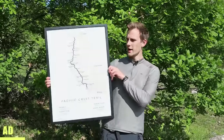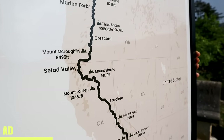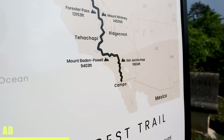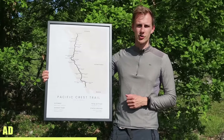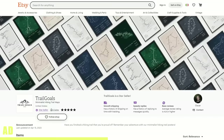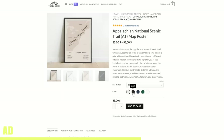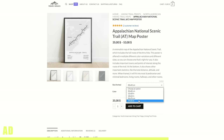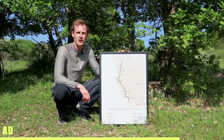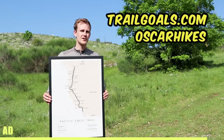If you're planning to do a thru-hike, a good way to keep your eyes on the goal is to get a poster like this. Over a year ago, me and my girlfriend started a company called Trail Goals and we make posters of various different hiking trails, including the PCT, the GR11, and 90 other hiking trails. We've sold almost a thousand of these posters and they're offered in five different minimalistic color options as well as several different sizes. To get your poster, go to trailgoals.com and enter the code OSCARHIKES to get 10% off.